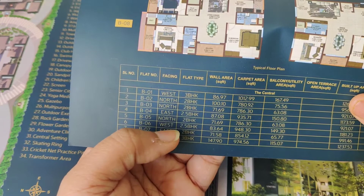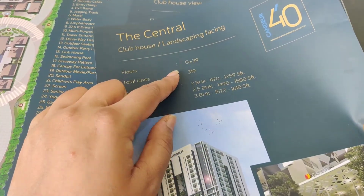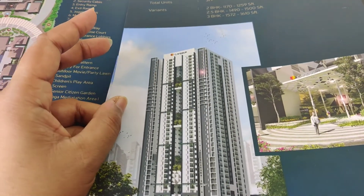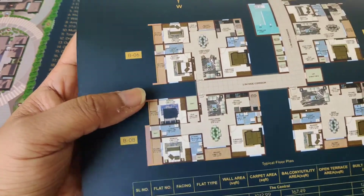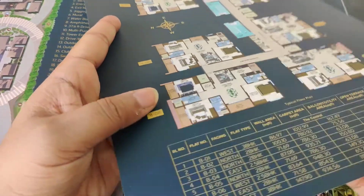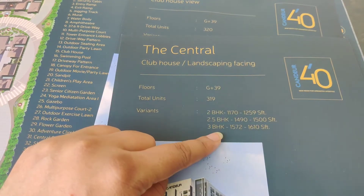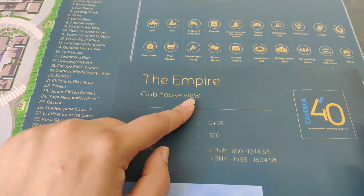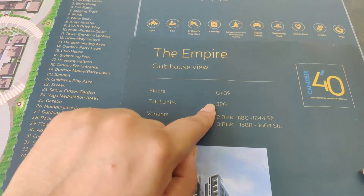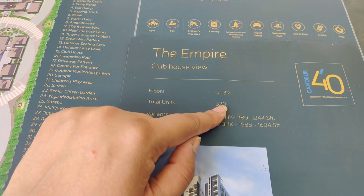There are many variants: east facing, west facing, north facing, central facing, landscaping facing, and clubhouse facing. Lots of flats are available in various configurations — 2BHK, 2.5BHK, and 3BHK. Tower C has the clubhouse view only, with 320 flats available. Total units in Tower C are 320. Towers A and B each have 319 units.